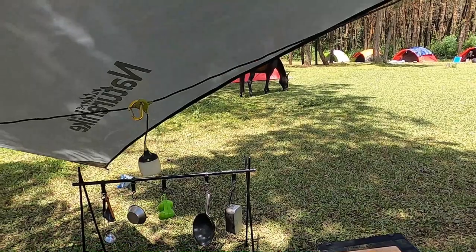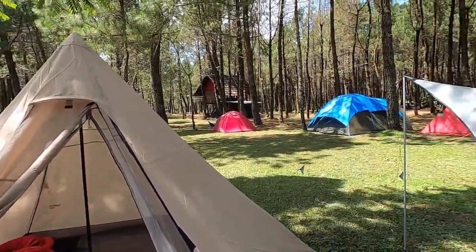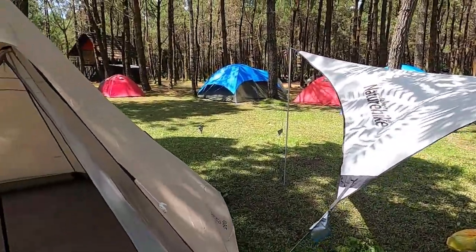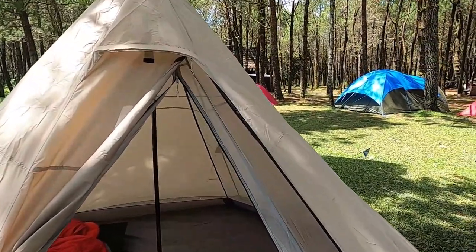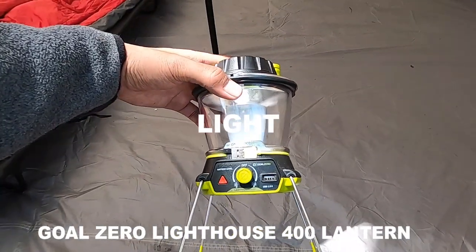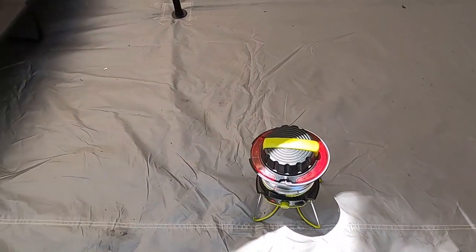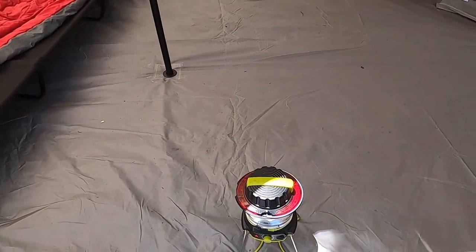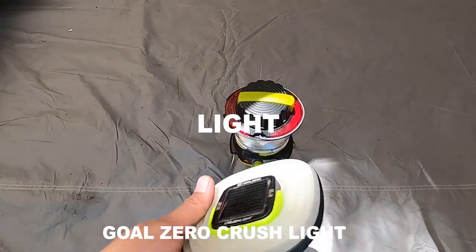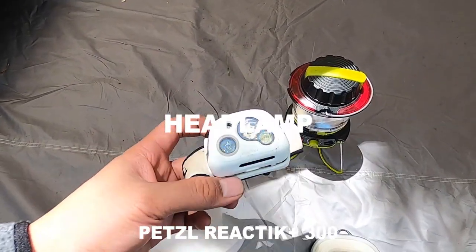Setelah bahas tarp dan yang ada di bawahnya, saya akan lanjut bahas apa yang ada di dalam tenda. Seperti biasa saya bawa lampu ini dari Goal Zero Lighthouse Lantern 400 — baru kali ini saya bawa karena masih ada sisa space di tas, buat lampu di dalam tenda. Saya bawa juga cadangan Goal Zero Cross Light, tapi tidak kepake. Dan buat ke toilet saya pakai lampu headlamp dari Petzl.